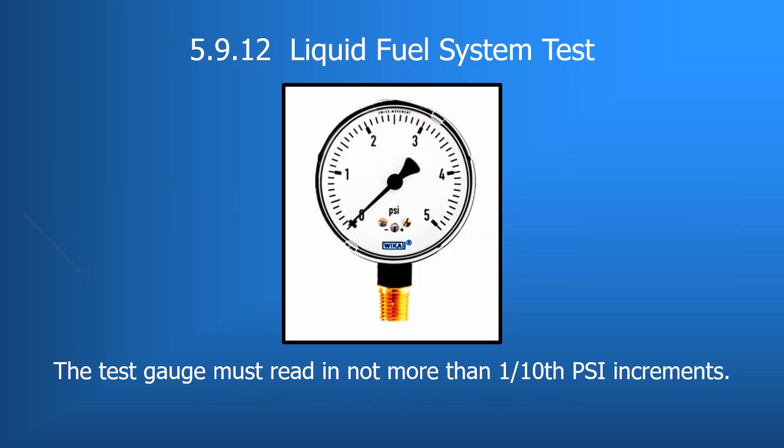Section 5.9.12 provides a clarification on the test equipment used to perform the fuel system leak test. The fuel distribution or dispensing system must be proven leak-free by maintaining a minimum air pressure of 1 psi for at least 10 minutes. The test gauge must read in increments of not more than 1/10 psi. This is the same gauge used for performing the pre-appliance gas tests on propane systems.